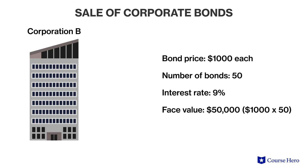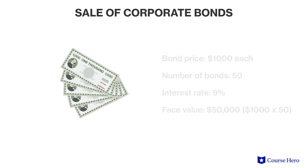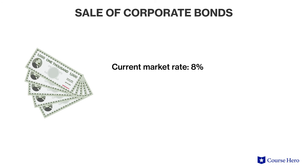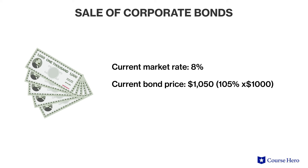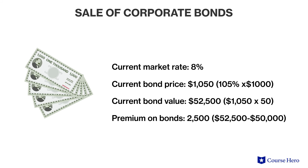However, the market rate of interest could change right before the bond becomes available for purchase. Suppose that Corporation B issues a $50,000 bond offering composed of 50 bonds of $1,000 each. The bonds will pay a 9% interest rate, payable semi-annually. However, just before the bonds hit the market, the current market rate of interest drops to 8%, thus causing these bonds to yield above market. Therefore, investors are willing to pay a premium. The bonds eventually sell at $105,000 — 105% of face value — meaning Corporation B collects a total of $52,500 from selling the 50 bonds at $1,050 each, obtaining an extra $2,500 from the sales premium.